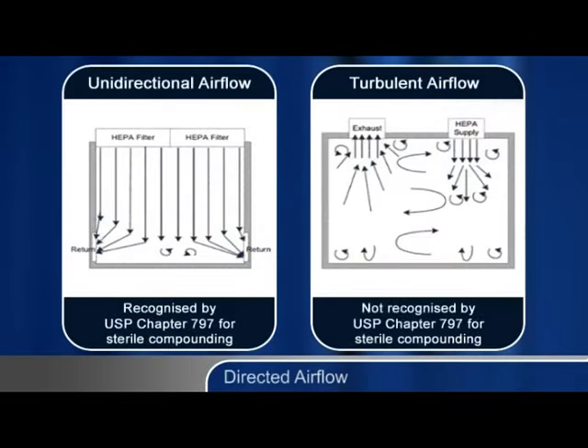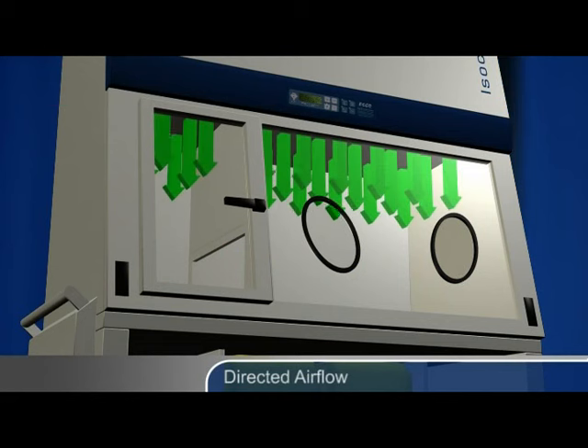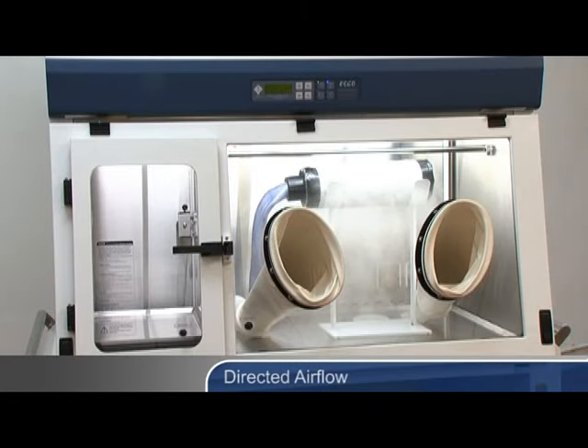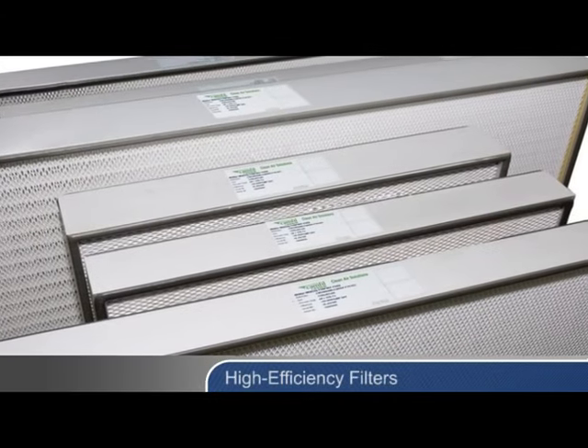The use of directed airflow, either unidirectional or turbulent, maintains sterility in the work zone. Unidirectional airflow, also known as laminar airflow, is the most effective. Isolators incorporating unidirectional airflow typically direct filtered air downward in a piston-like fashion, therefore rapidly purging the work zone of contaminants. This experiment with a smoke source illustrates the efficacy of unidirectional airflow. Notice how all contaminants are rapidly purged, and cross-contamination of materials in the isolator is minimised.